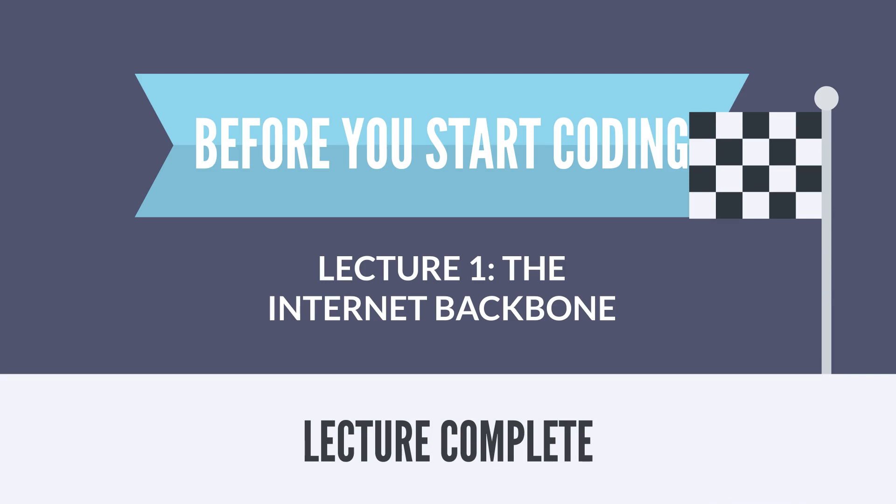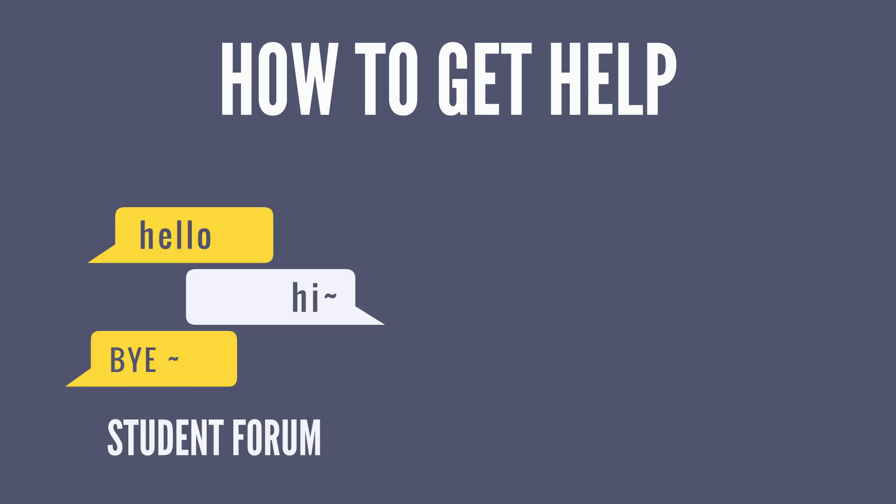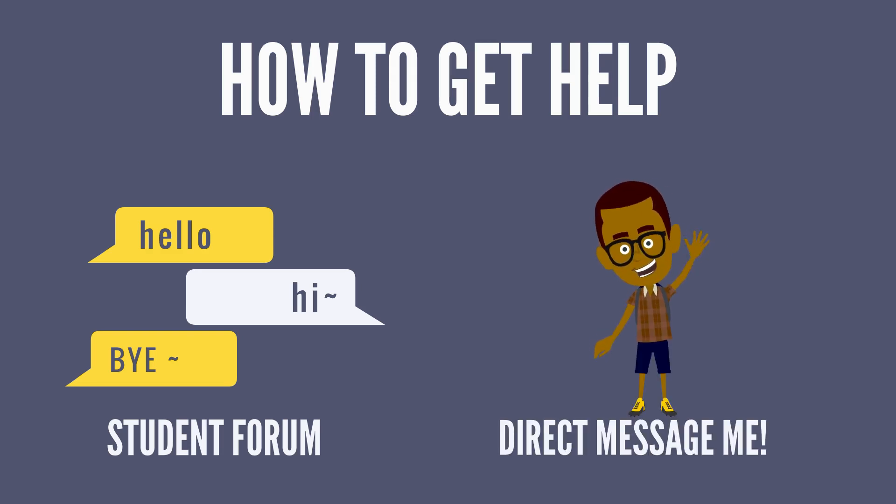In the next lectures and sections of this course, we're going to go deeper. I've got plenty of these stories covering everything from IP addresses to domain names to DNS to email and more. And in future sections, we'll cover how computers work, how websites work, how programming is done, and beyond. If you get stuck along the way, there are two ways to get help: a student forum and direct messaging with me at any time.